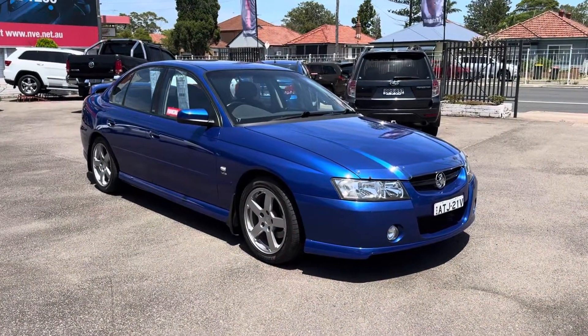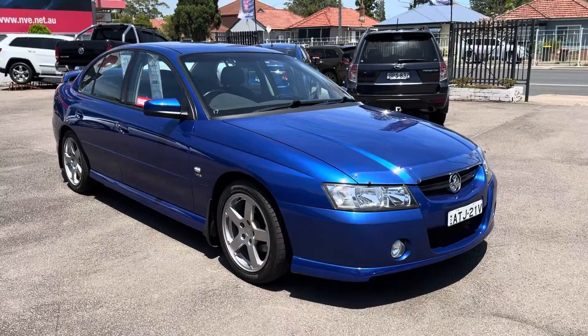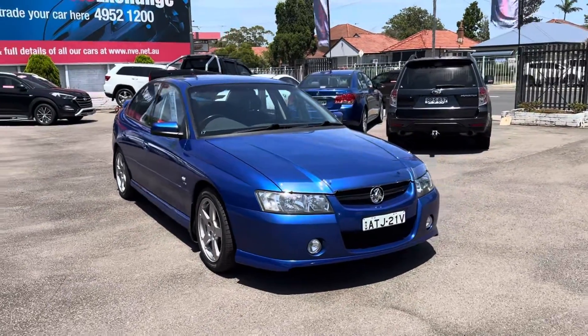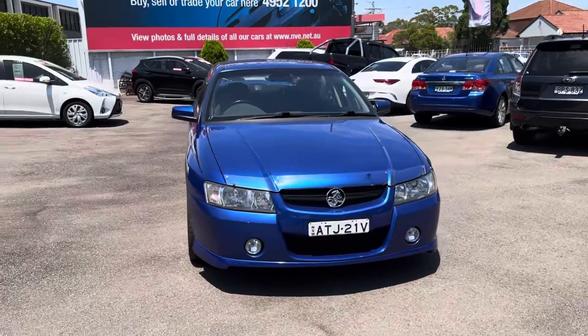Hi guys, Rick from Newcastle Vehicle Exchange here. An absolutely beautiful car has just come in. Honestly guys, this car would really suit a collector.